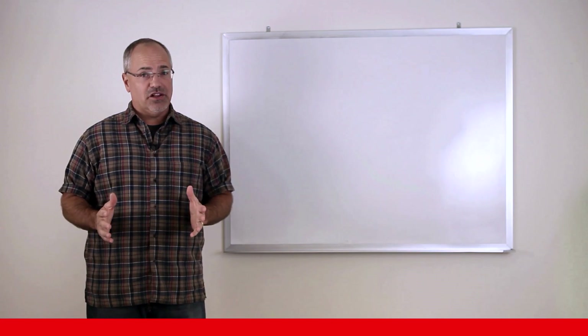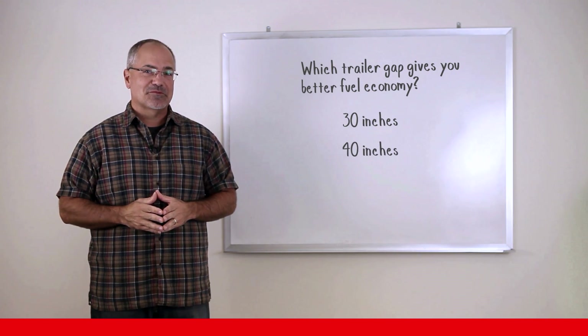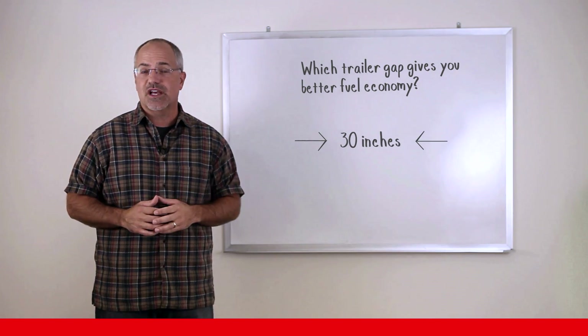Time for a knowledge check. Which trailer gap gets you better fuel economy: 30 inches or 40 inches? Reducing the trailer gap by 10 inches improves fuel economy by 1%. Remember, that's $600 a year.